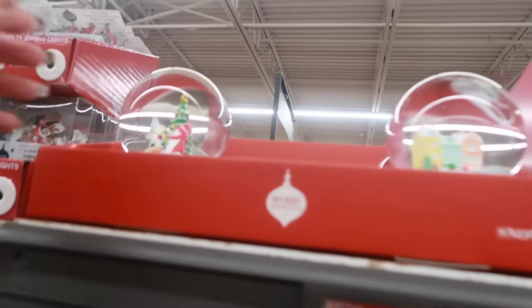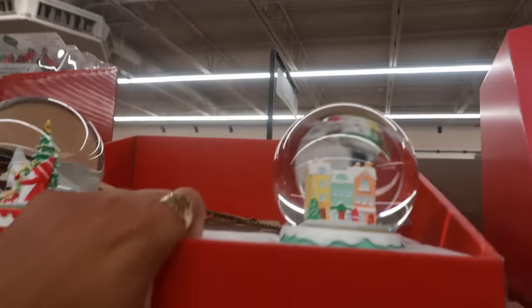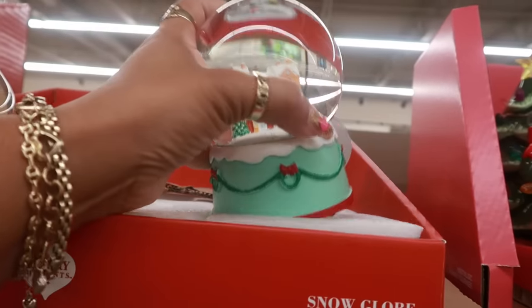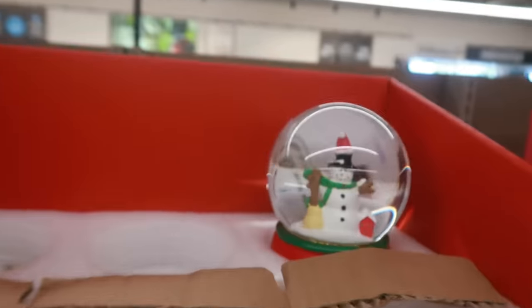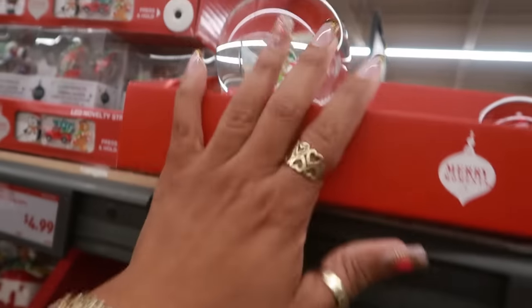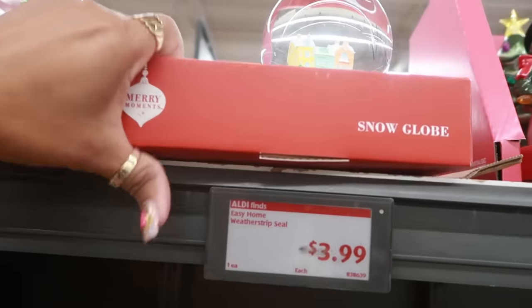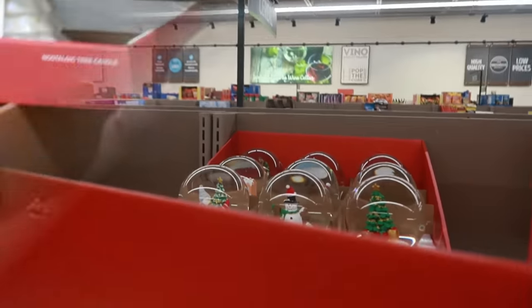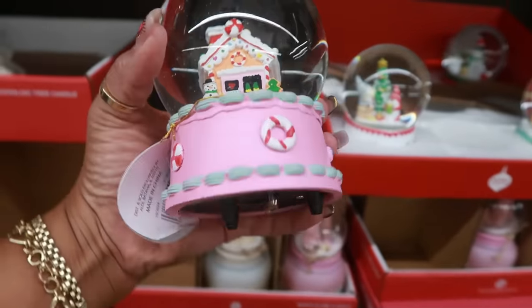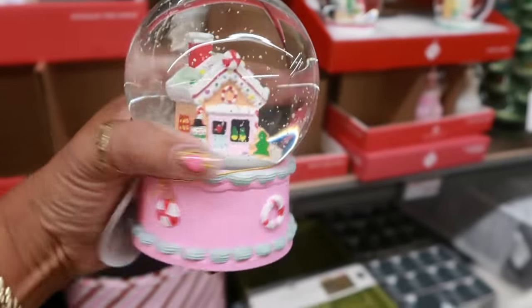They have some more snow globes but they're going pretty fast — there are a few more back there. I really wanted to see the little gingerbread house one — I like that too. These are heavy to move around though.